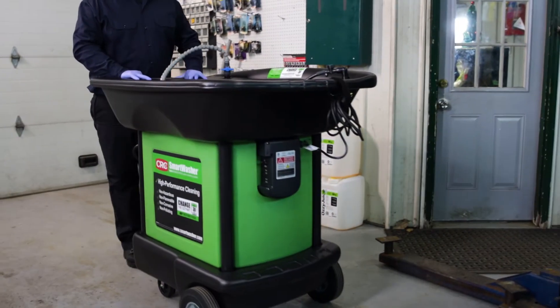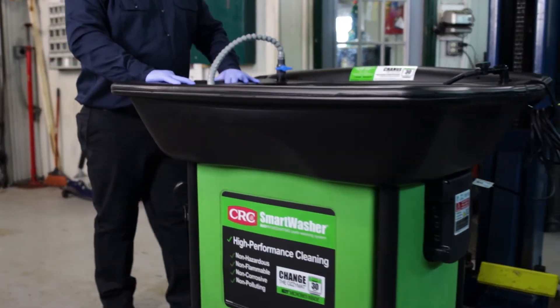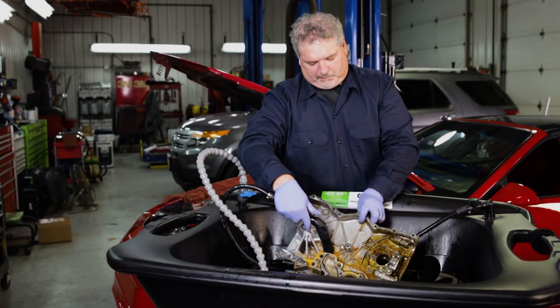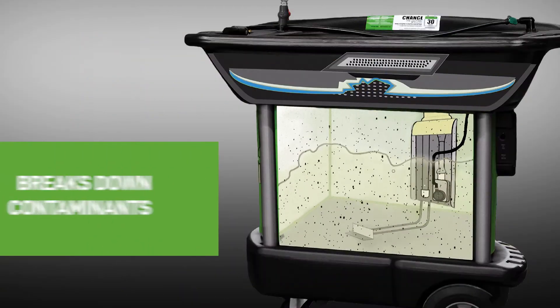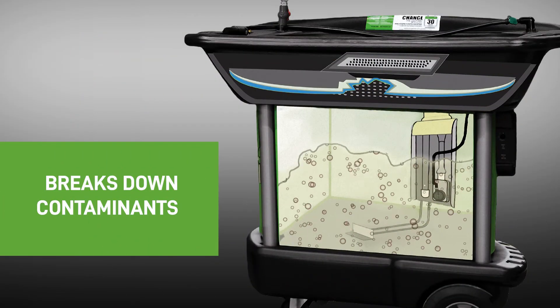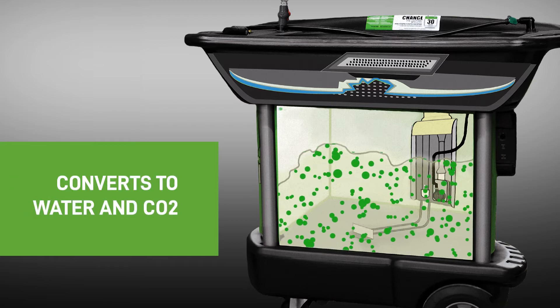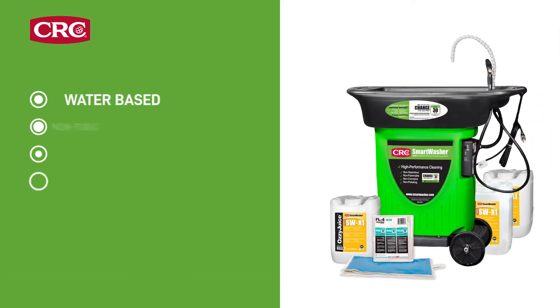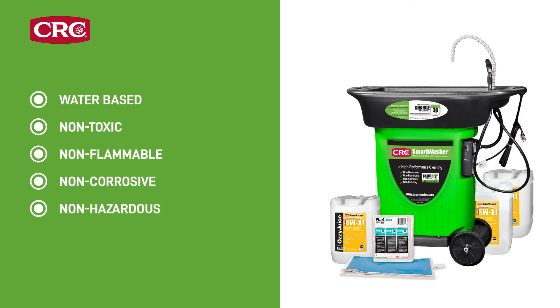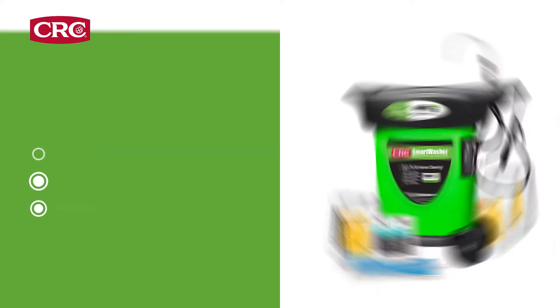The patented CRC Smart Washer was the first fully functioning parts washing system to utilize a proprietary bioremediation process. It breaks down organic contaminants and converts them into harmless byproducts of water and carbon dioxide. The system is water-based, non-toxic, non-flammable, non-corrosive, and only produces non-hazardous waste.